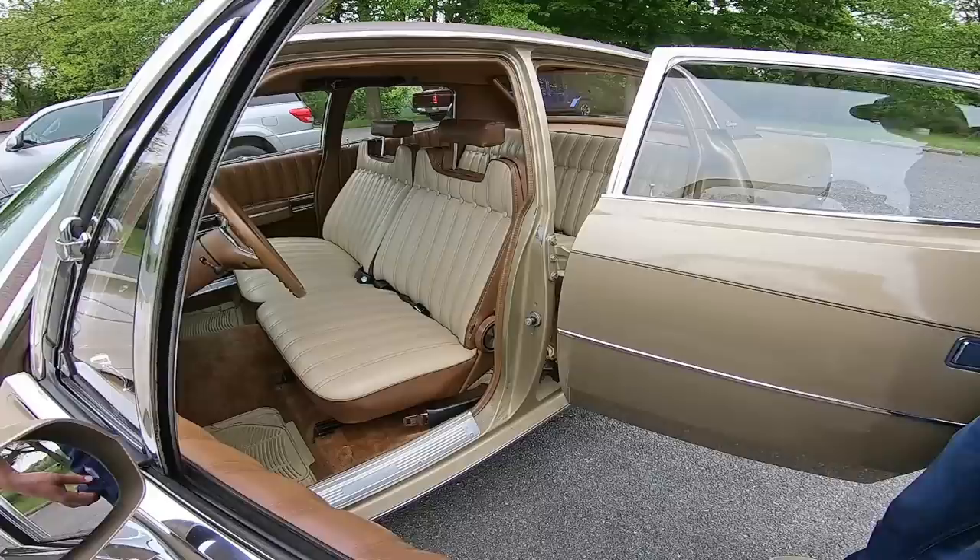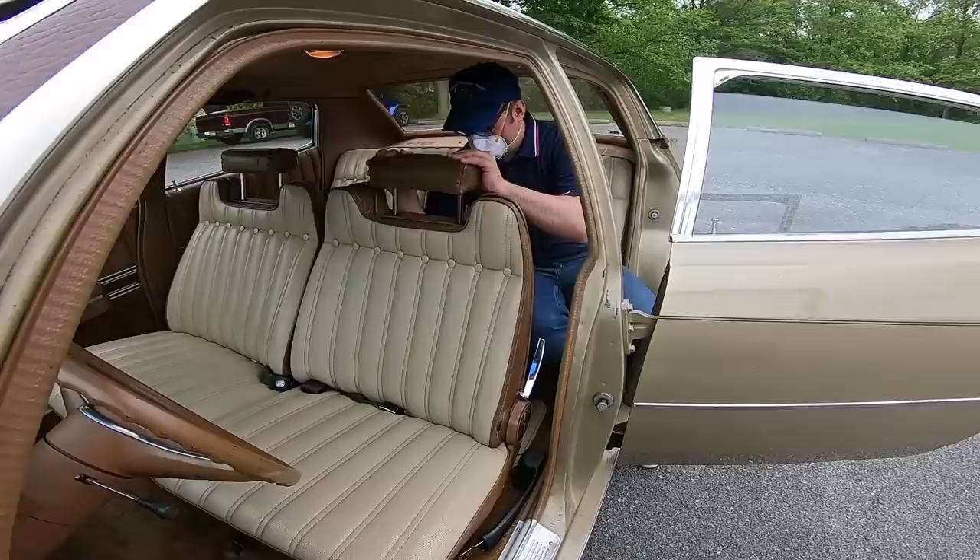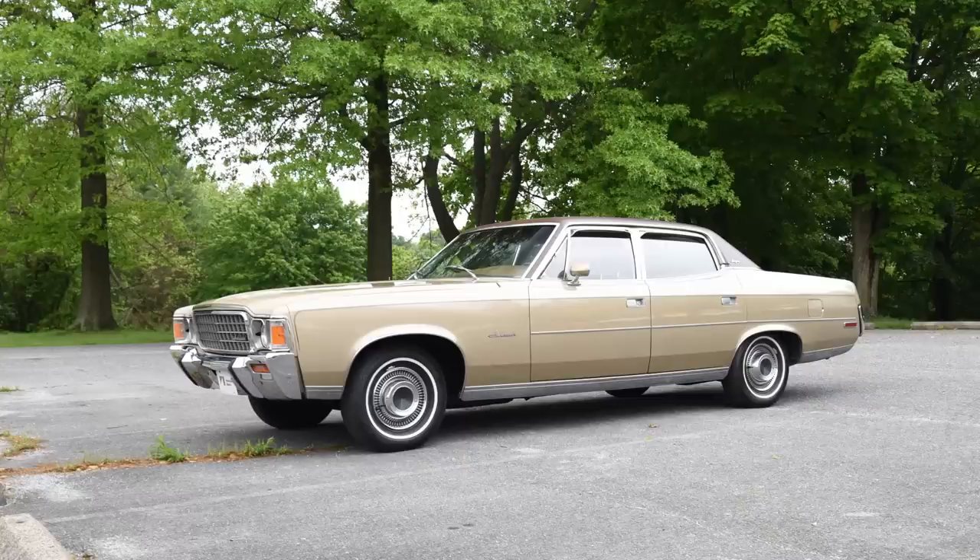I am a constable. I am a cement mixer. Time to go to Grandma's house and watch her eat. AMC Ambassador Brougham Sedan.